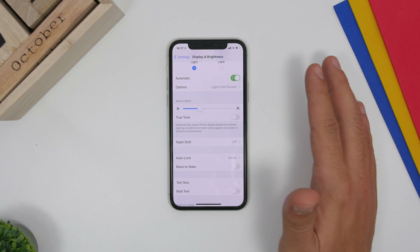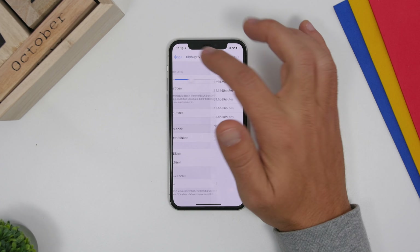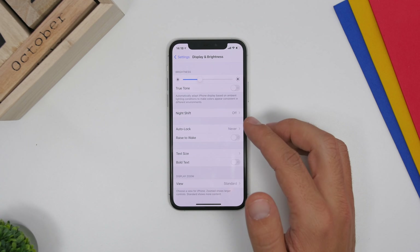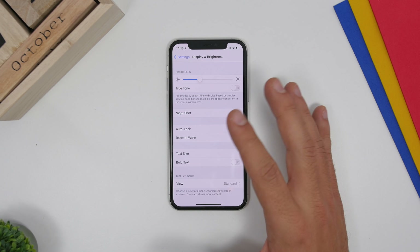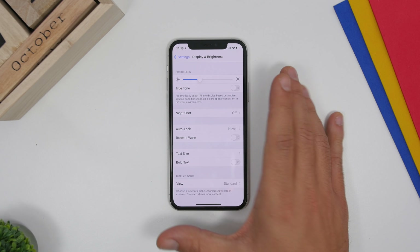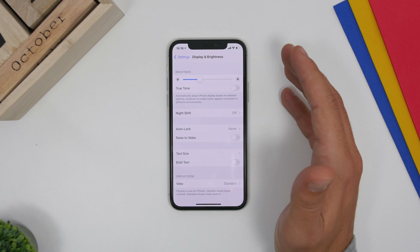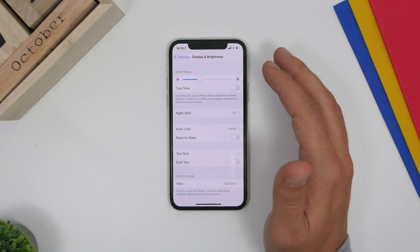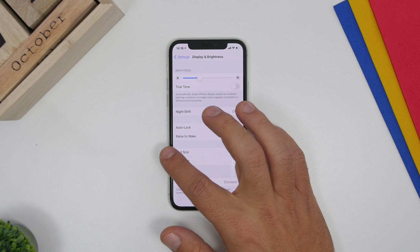Make sure you always enable Auto Lock — it's really important. If you forget your iPhone somewhere while it's unlocked, that's a security risk. Choose one of the available options. Rise to Wake will wake the screen whenever you pick up your iPhone, which is a nice feature but will consume battery since it's always working in the background.